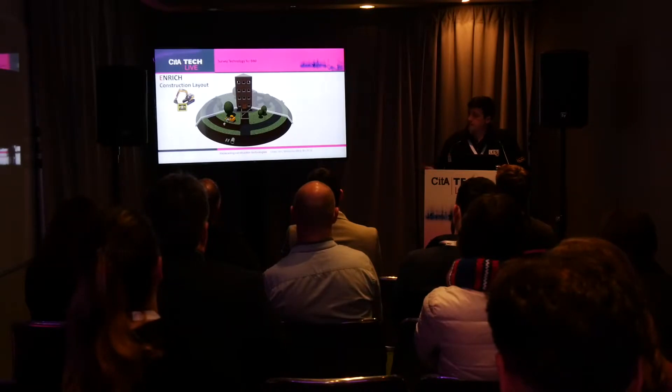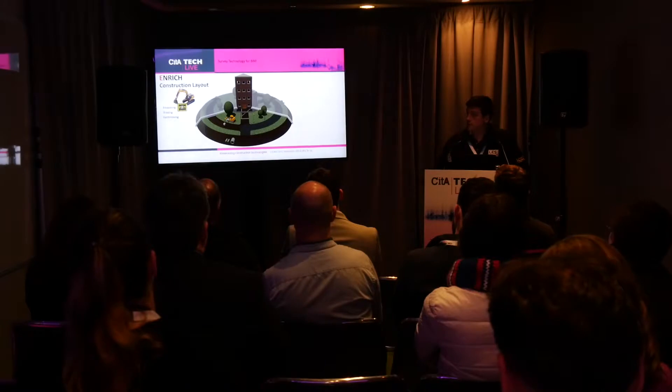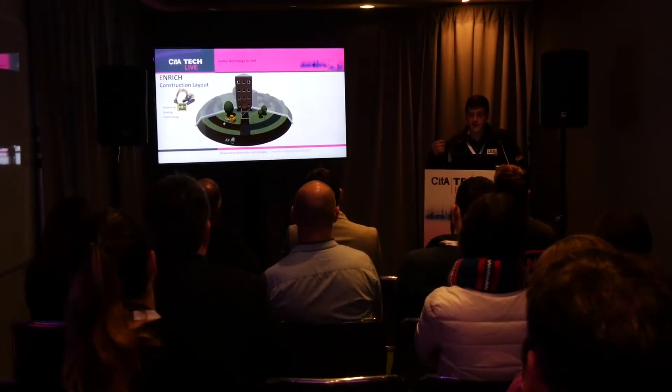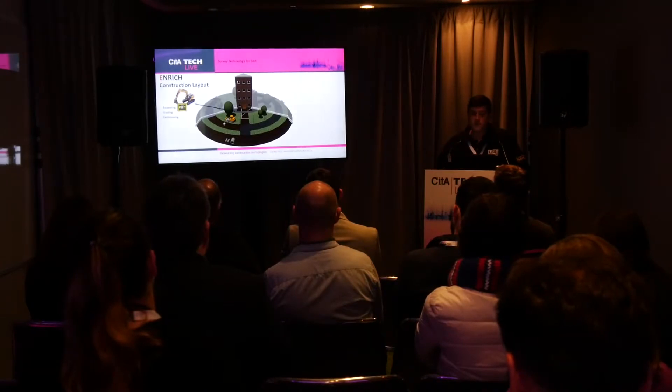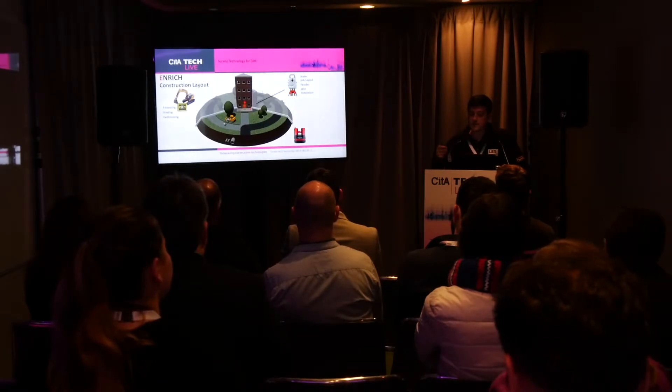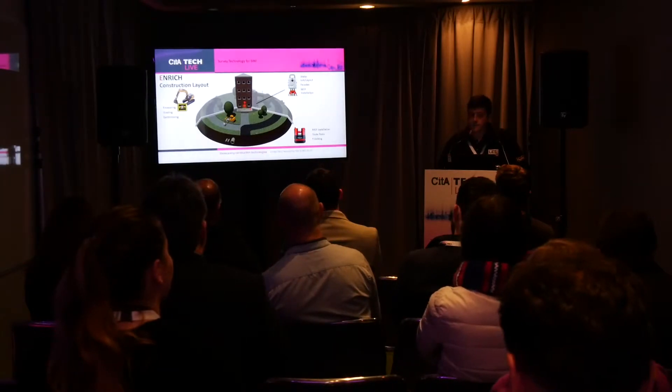GIS as well — handheld GPS units to record facilities. Bringing data from the office back out to site, we're now on heavy-grade machinery: 3D machine control for excavating, grading, and earth-moving. Then layout control — setting out using total stations for MEP installations. Using mini-robotics, what we call the 3D Disto, for internal MEP installations as well.